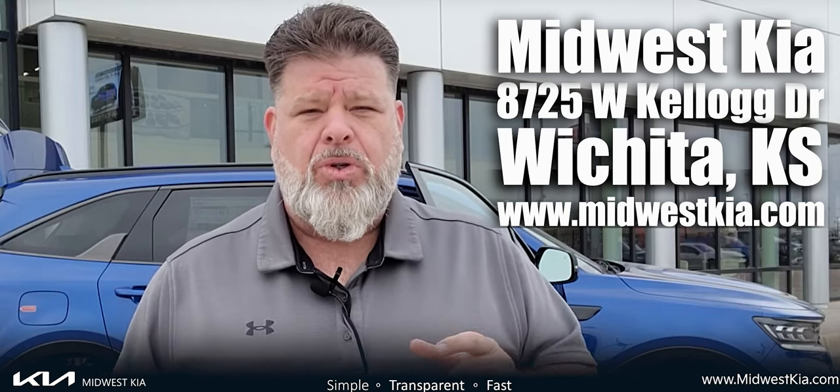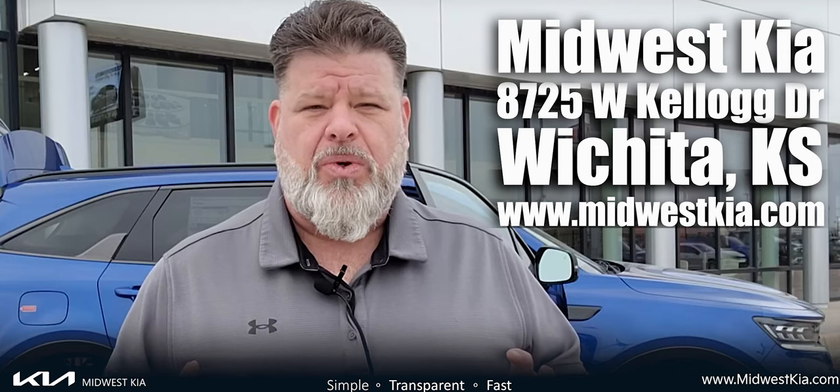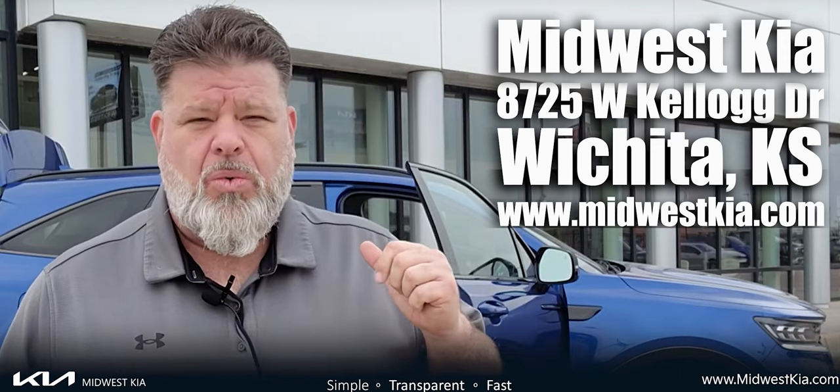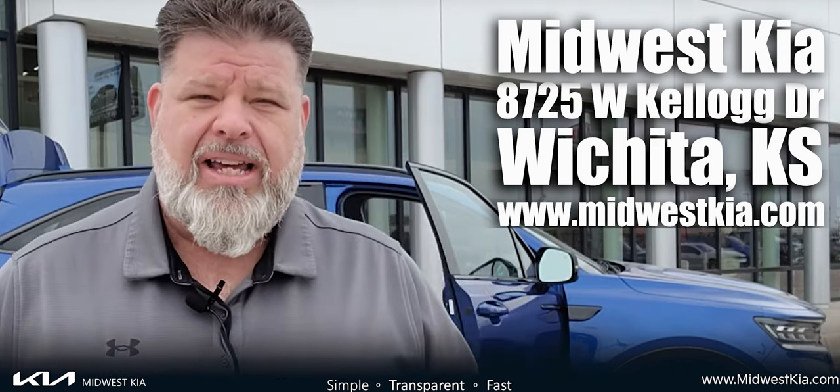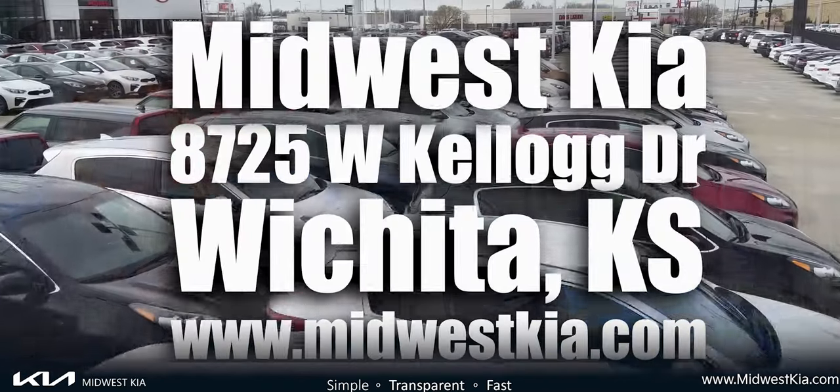We're all about simple, transparent, and fast. We want to make this a great buying process for you. This is the Sorento. We've got plenty coming off the truck that we're going to highlight over the next couple of days. Check them out here and let us know what you think. We'll see you soon.